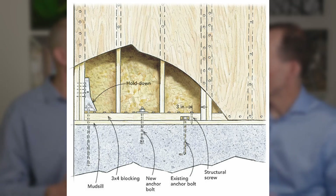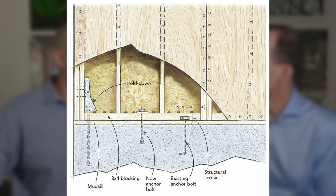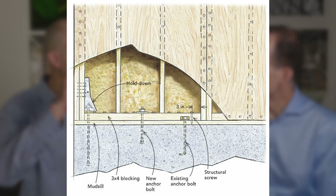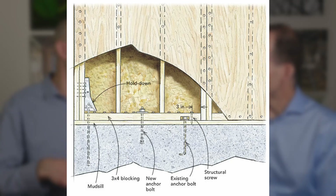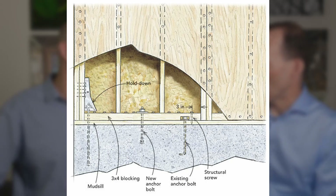A shear wall is basically a stud wall like you'd see anywhere — a framed 2x4 or 2x6 wall, maybe at 16 inches on center — but with added details: structural plywood attached to the side of the studs with a specific nailing pattern, and what we call end posts, which are two larger posts at each end of the shear wall. Those are then attached to mechanical fasteners called hold downs, which are attached to the foundation — essentially a big bolt cast into the concrete foundation with rebar around it so it doesn't pull out.